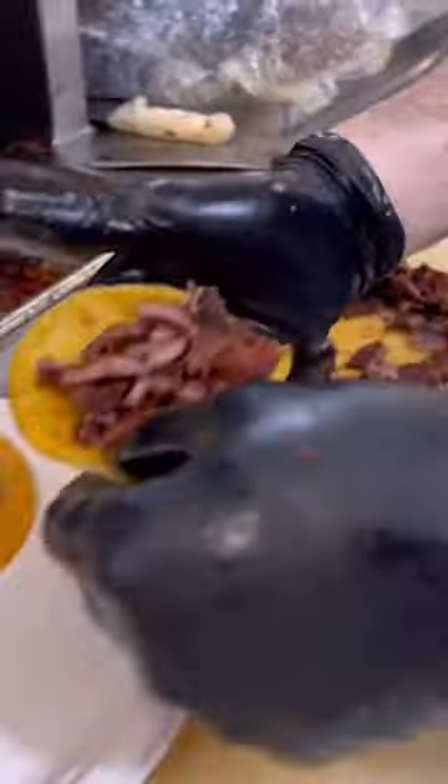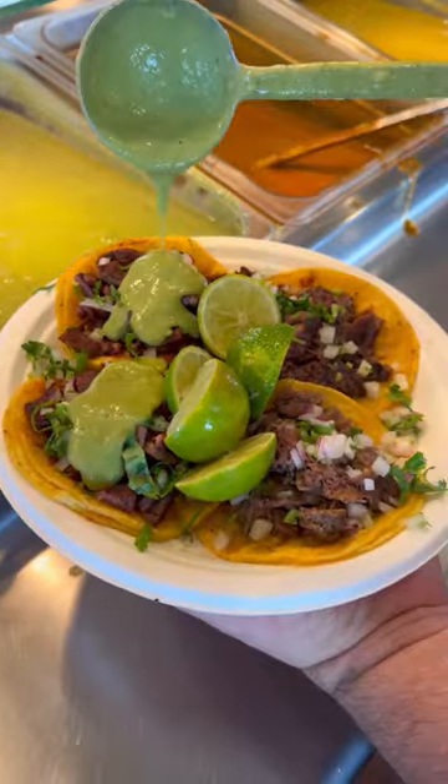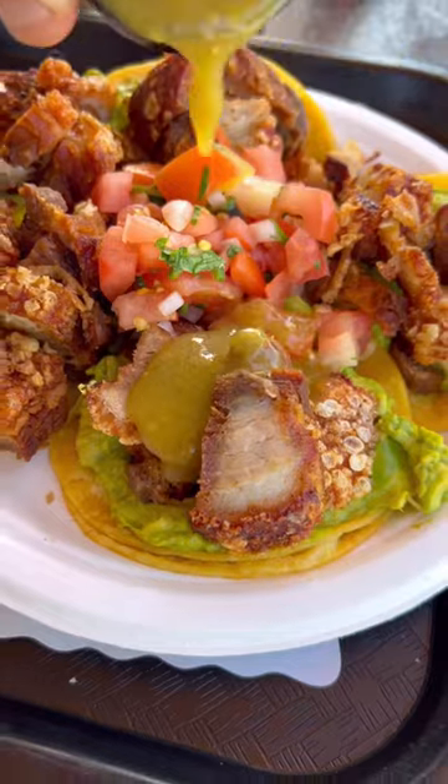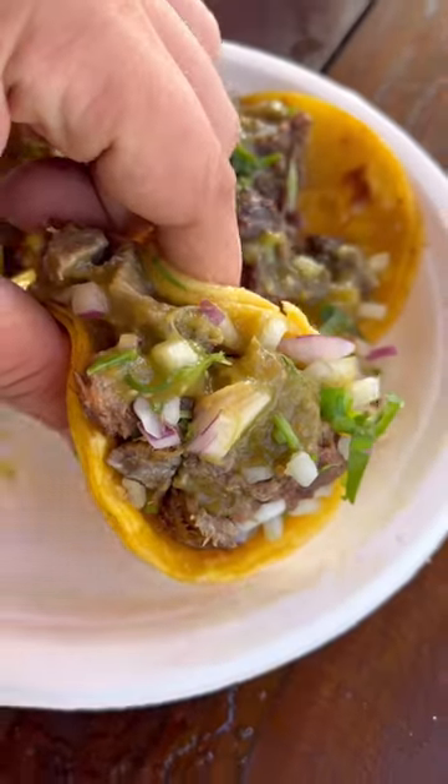They also got tacos al vapor. I got one lengua and one cabeza — a little mix and match plate. The other two are carne asada, because I always gotta get some carne asada. If you're around Bellflower and you like a no-frills taco spot, you gotta hit up Tacos El Fogon.